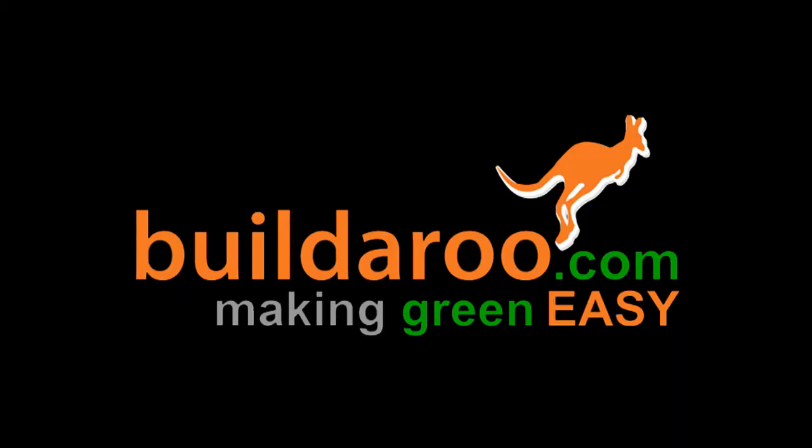Thank you David for your time. Thank you Ricky. This is Ricky — you can view more of our videos at builderoo.com. See you next time.